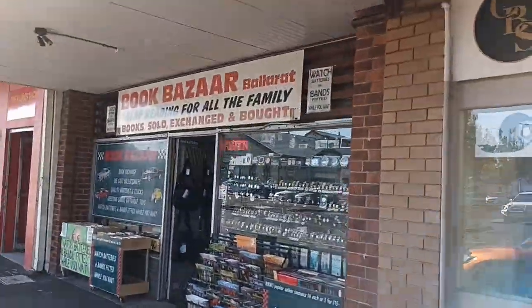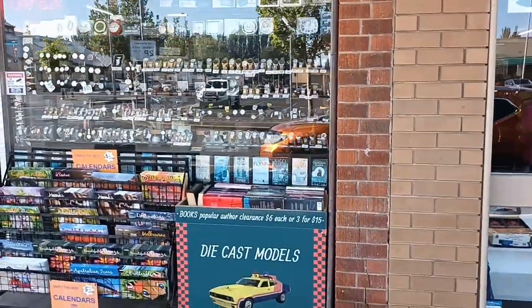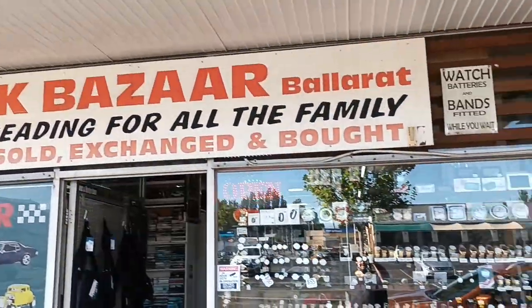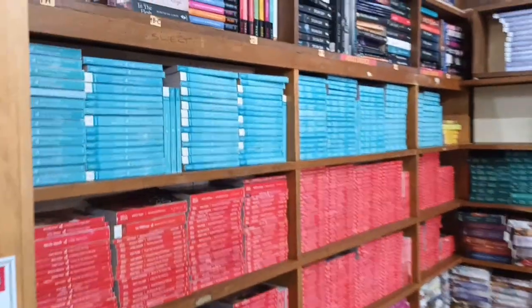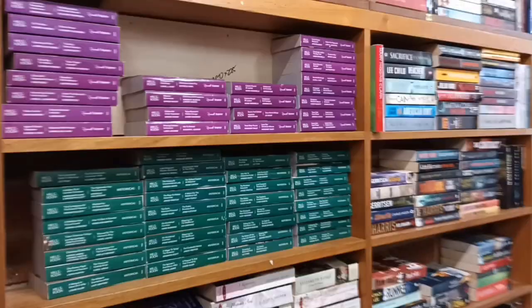Here we are at my first stop — the Book Bazaar Ballarat. It has quite an attractive frontage. This is a store with a little bit of difference: the owner not only sells books but also watches and model cars. Unfortunately I didn't end up buying anything from this store — he just didn't have quite what I was after. But the books go on and on like a rabbit warren, and if you're into romances the colored spines section is insane.